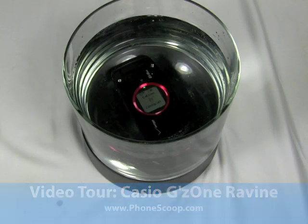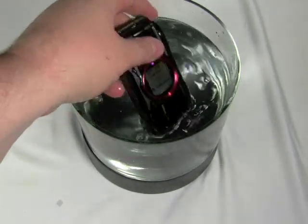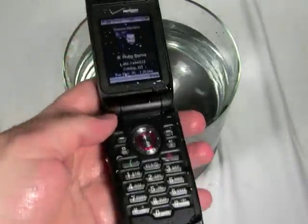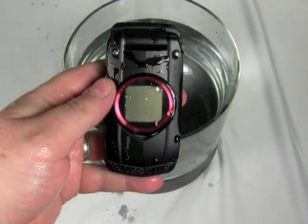Hi, it's Philip Byrne for Phonescoop.com and today I'm looking at the Casio G's One Ravine, which is a rugged waterproof phone available now from Verizon Wireless.